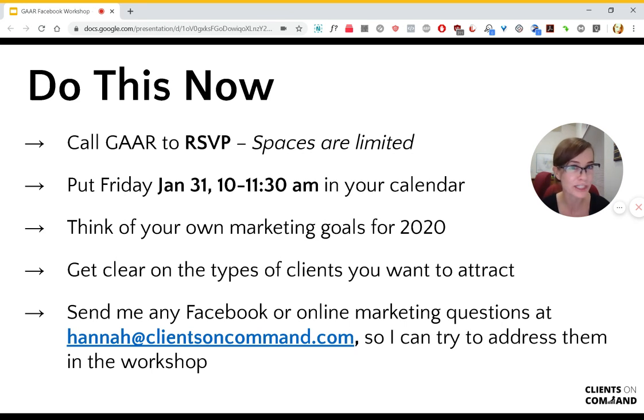And if you have any questions about that or about online marketing or anything else, send me the questions at Hannah at Clients on Command ahead of the workshop, so I can try to address them when we see each other. I really look forward to seeing you there.